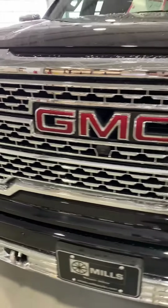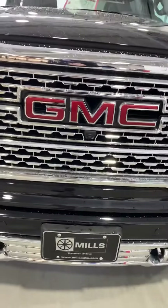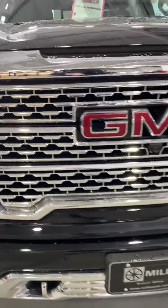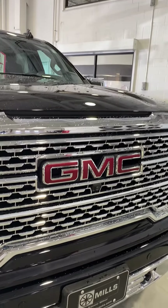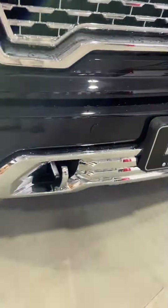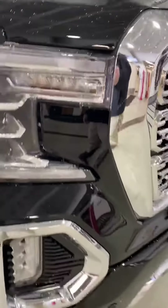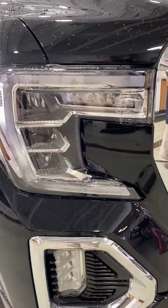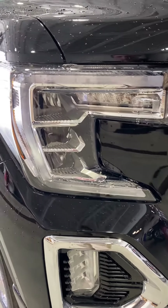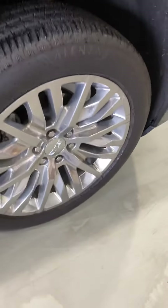Look at the big premium Denali grille there. You've got a camera on the front helping with surround vision — this has all the camera angles you've seen on TV and much more. Vertical chrome tow hooks with parking sensors, LED daytime running lamps, LED projector lamps, LED fog lamps as well, and 22-inch polished aluminum wheels.